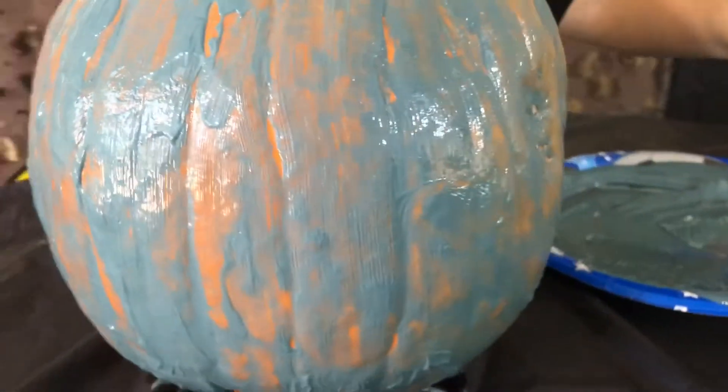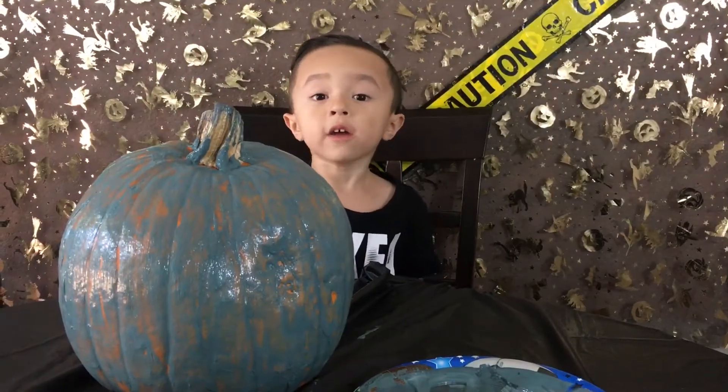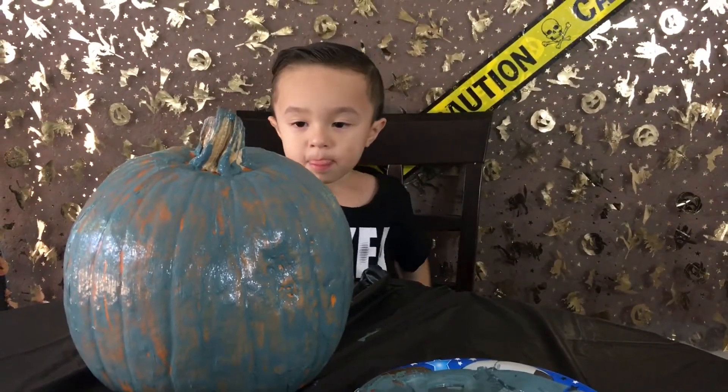Let's do it! Let the pumpkin dry for 5 minutes! Get more paint?